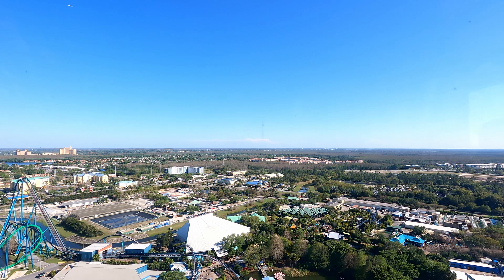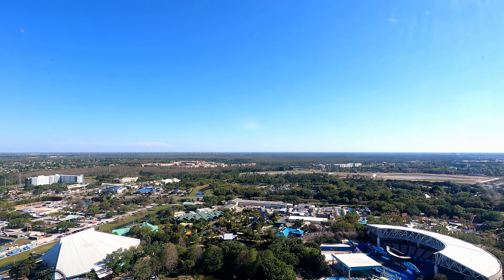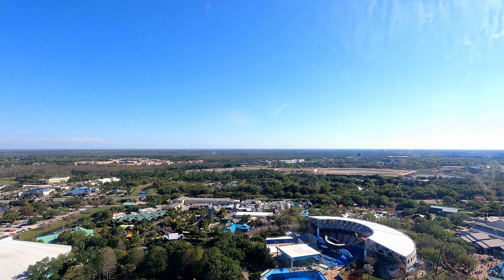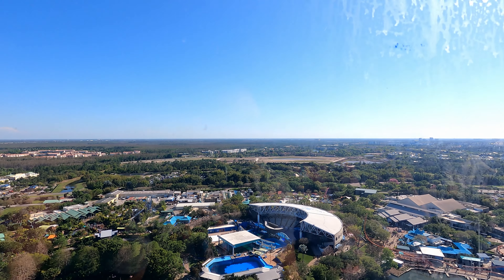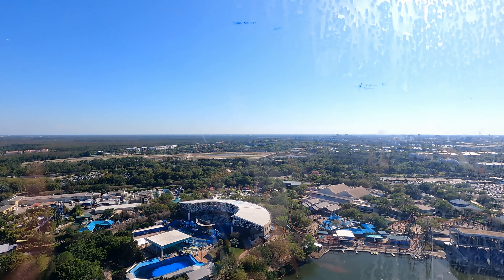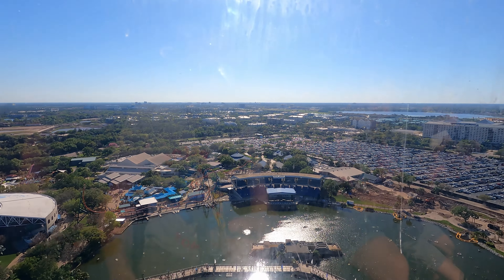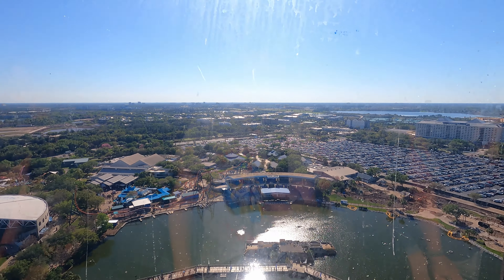I'm looking to see if I can find Epcot or anything like that, but I can't see it. A little hazy. And then this Seven Seas wall over there. When you get to the top it does a couple rotations so you can really look out there and enjoy it. It's pretty cool.